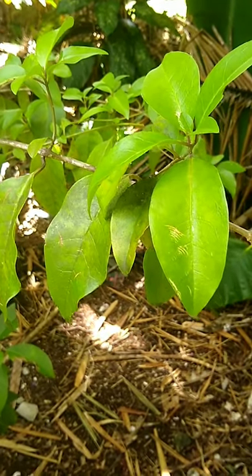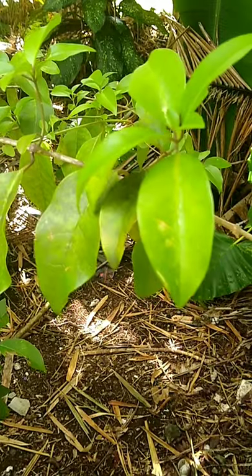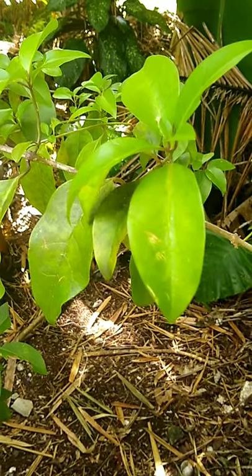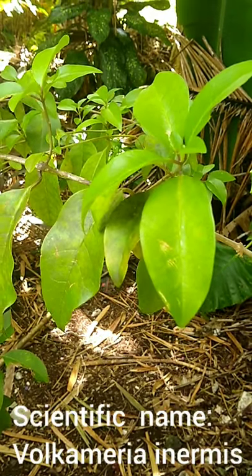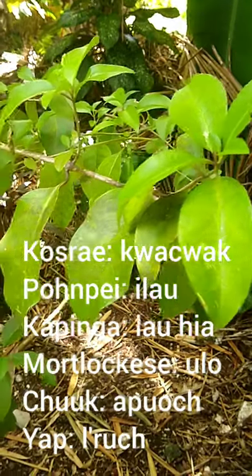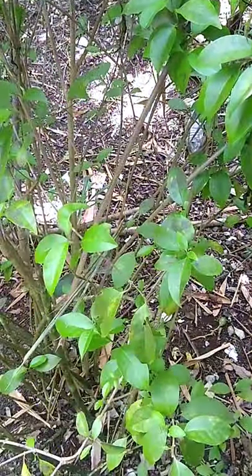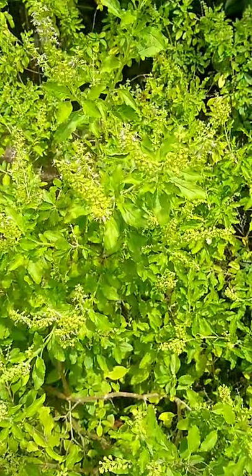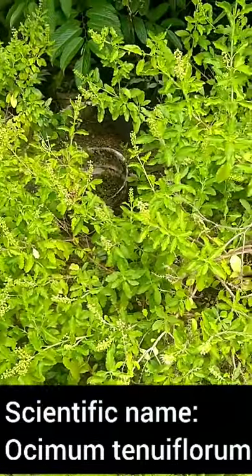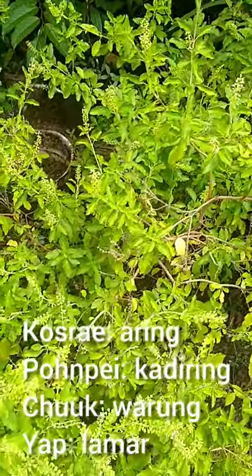The healing plants video should start with the plants you intend to use. I'll be demonstrating a basic setting up of an herbal steam bath known as Shrawak in Koshrai or Umlap here on Pompeii. This particular plant, Fulcumeria enermis, known on Koshrai as Kaiwak and known here on Pompeii as Ilao, is one I'll include in an herbal steam bath if I've got a chest cough. Another plant I'll include is Simum tenui florum, known as Aring on Koshrai, Kathering here on Pompeii, Warung in Chuuk, and Lamar on Yap proper.